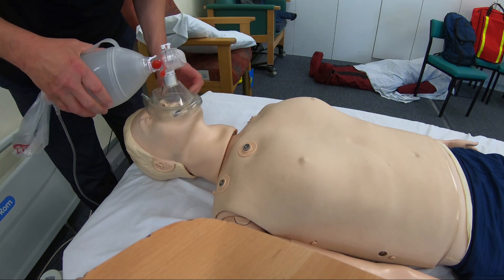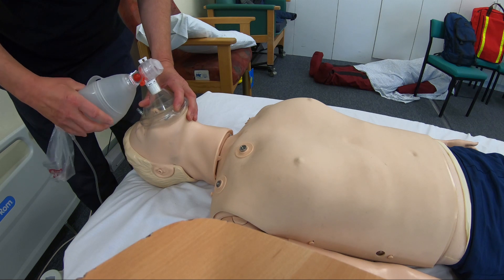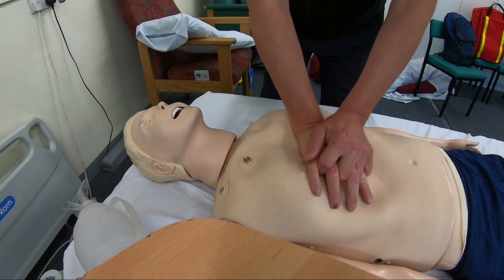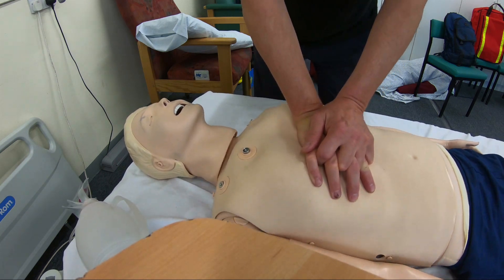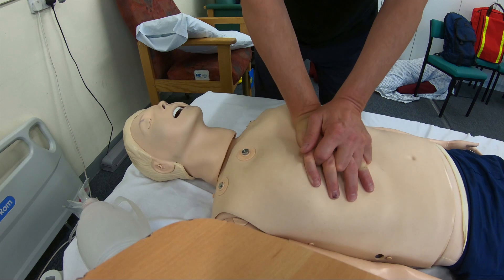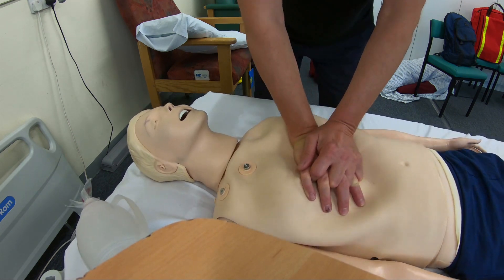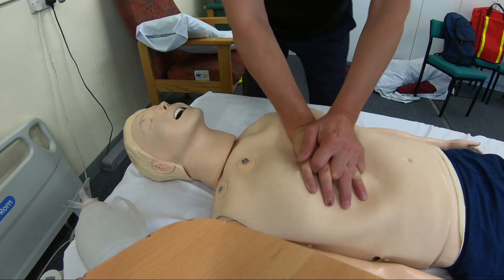Then I went on to 2 rescue breaths — it's quite hard work on your own. I used full 100% oxygen. Then I gave 30 more chest compressions, taking approximately the same amount of time for the compression and relaxation of the chest, and minimising any interruptions — that's hands-off time.